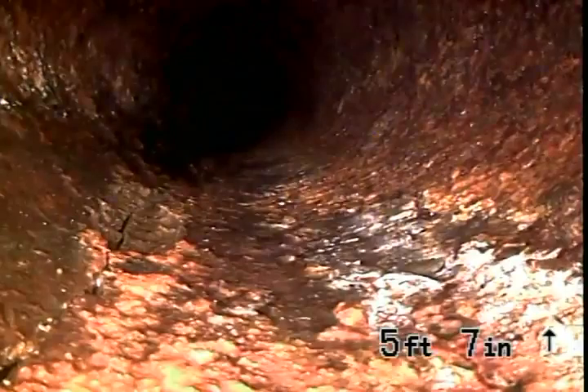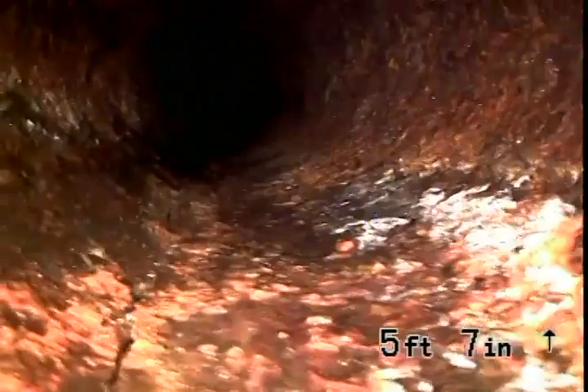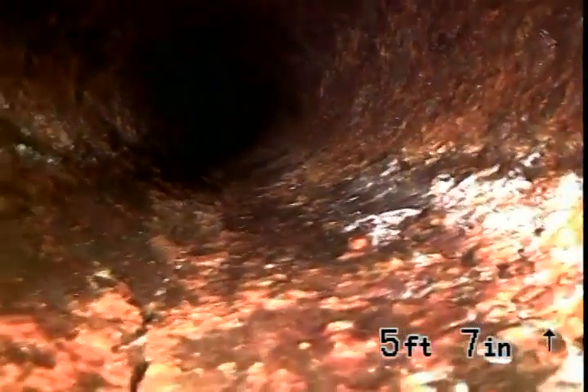We are at 7512 37th Avenue North. We've cut in a cleanout and jetted, and we're going underneath the house to see what it looks like. There's a crack right there in the bottom left-hand side of your screen — we're going to follow it and see how far it goes.